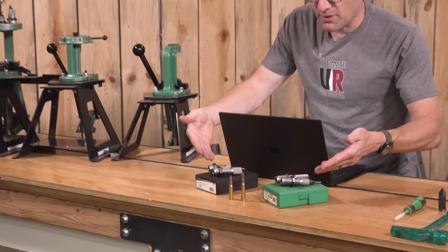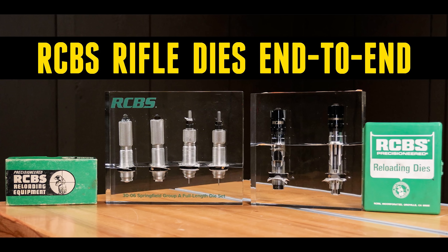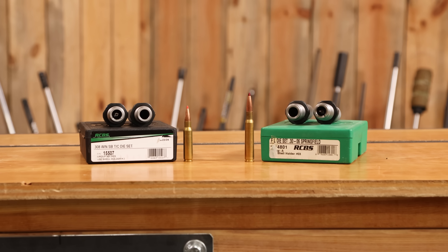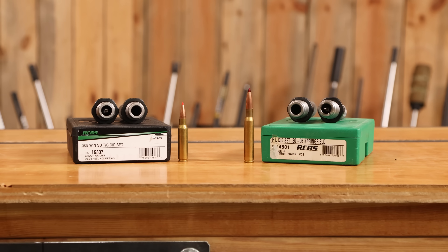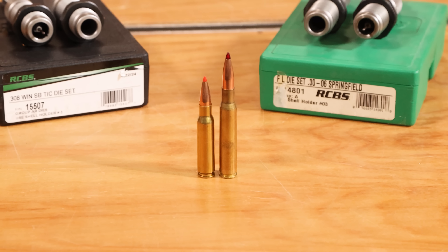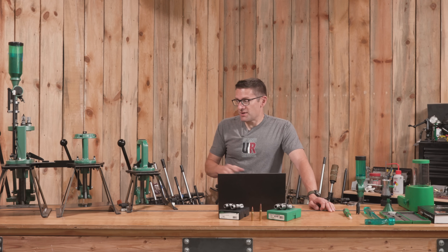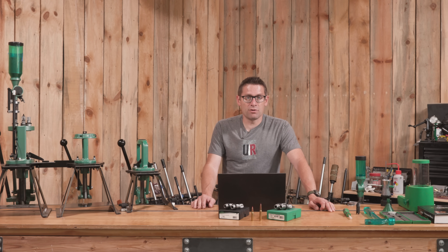I have a couple different die sets here — we have a whole super in-depth video on RCBS rifle dies covering all the different sets, dies, and options. Just note that they are different: the shoulder angle is different, the length is different, the body taper is different. .30-06 dies are a little bit longer, but they are specific to the cartridge. Overall though, the reloading process is not going to change much from one bottleneck rifle cartridge to another.